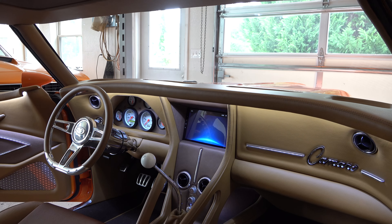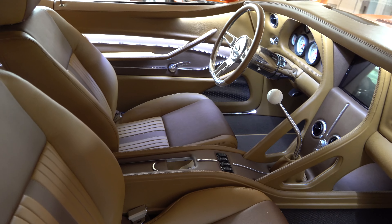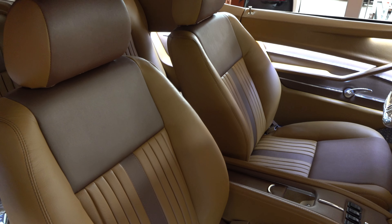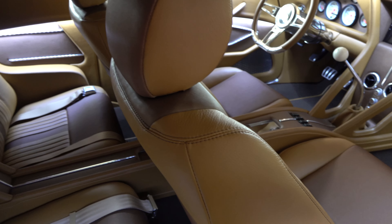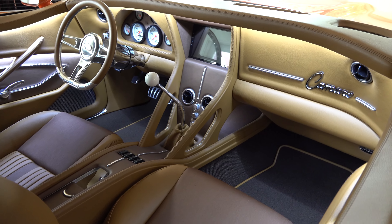We put some modern trim in it — kind of like Stingray trim, almost. When Keith said he wanted something different, we made something different. We used a lot of the newer style materials and things like that. Of course we did the leather like we do on all our builds.